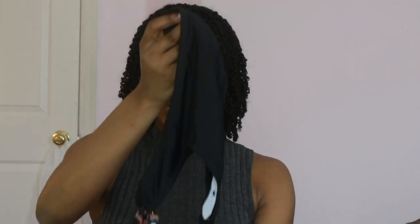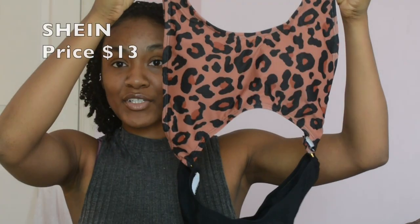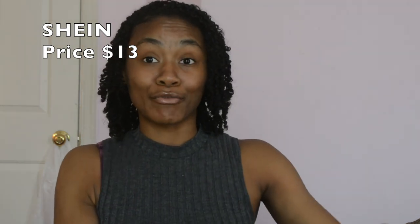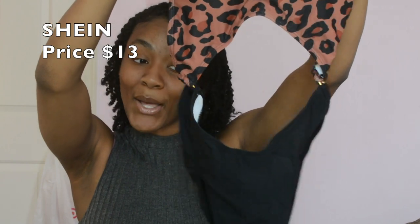The next bathing suit I got is also a one-piece, but it's this two-tone one-piece. It has these two rings on the side connecting the material. I thought this one's going to be really cute — it'll be sexy, show some skin. This one's going to be really cute. I'm going to wait to wear this one.